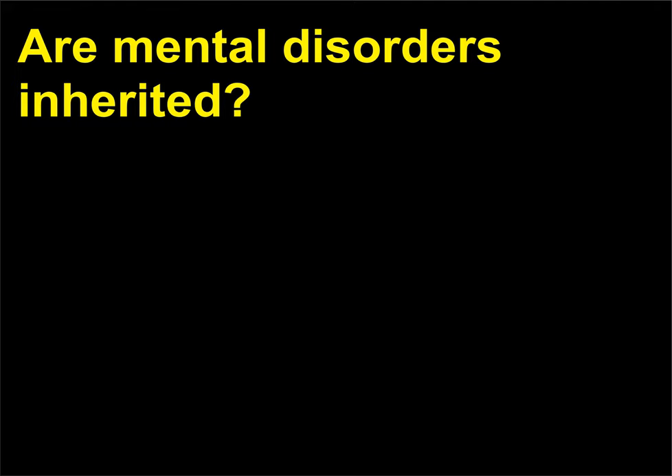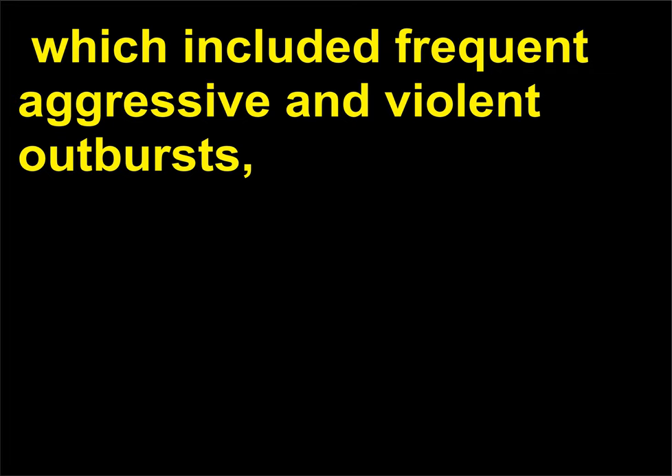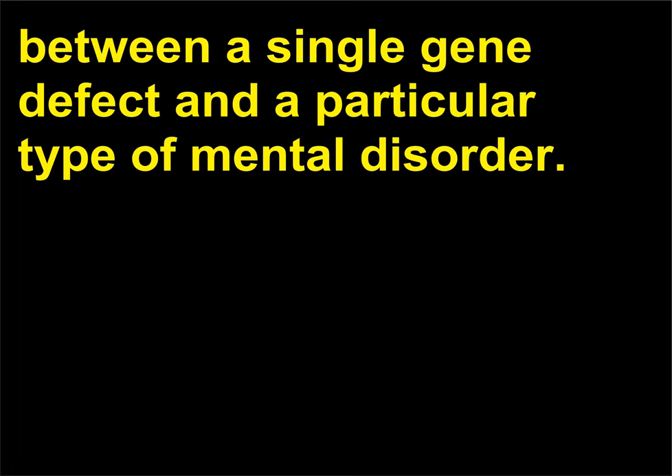Are mental disorders inherited? Most mental disorders have a genetic component. A study on a large family in 1993 identified a link between a particular type of mental retardation, which included frequent aggressive and violent outbursts, with a region on the short arm of the X chromosome in some of the males. This is one of the few cases in which there appears to be a direct correlation between a single gene defect and a particular type of mental disorder.